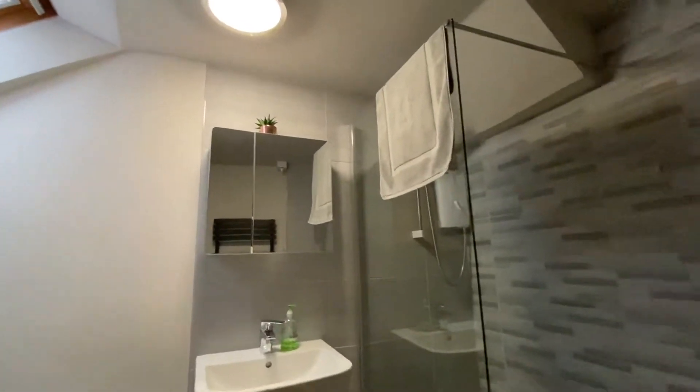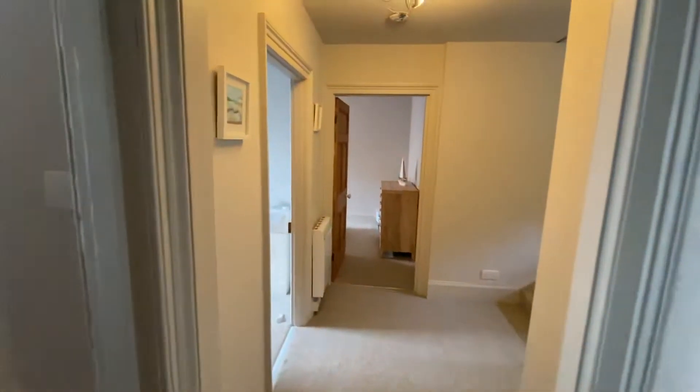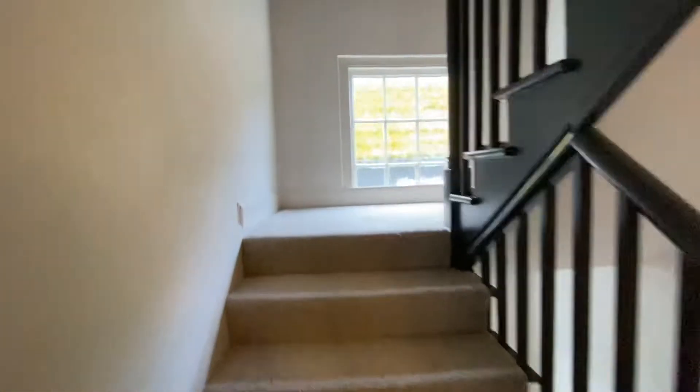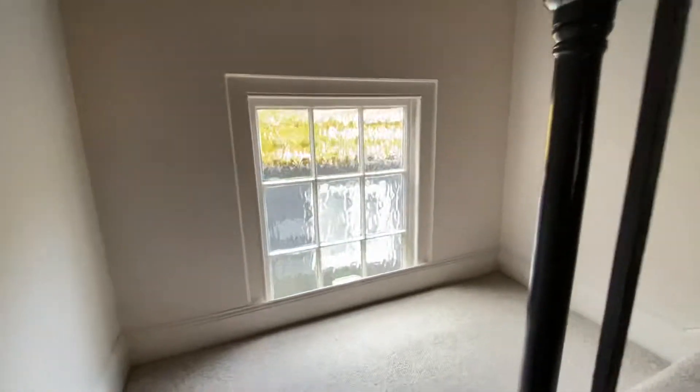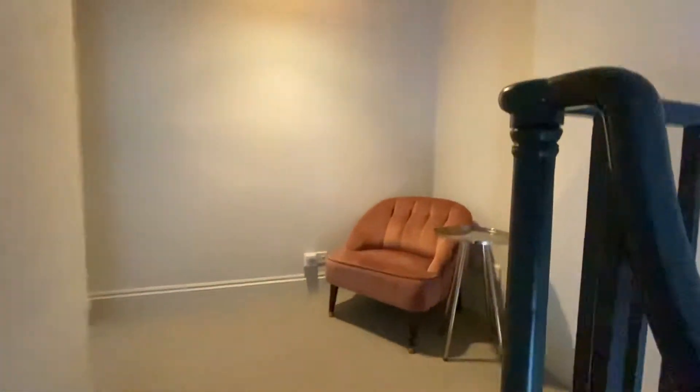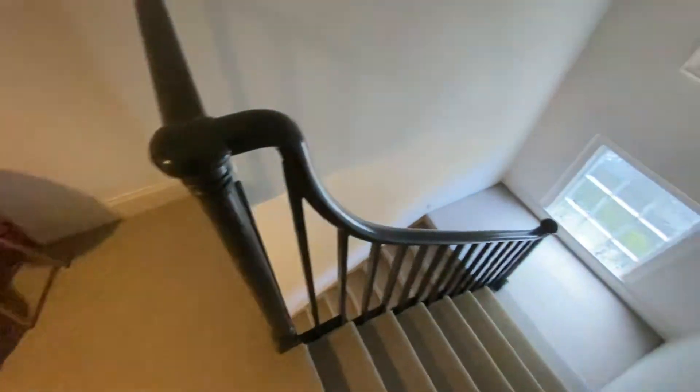Coming through to the shower room — as you can see it's all been finished to a very high standard. We then work our way up to the second floor, with windows to the rear, a loft hatch, and a small landing space before the stairs lead up to the main bedroom.